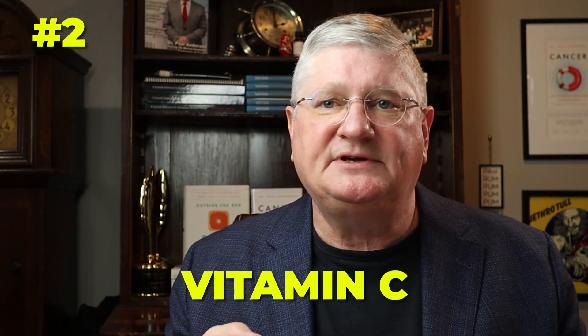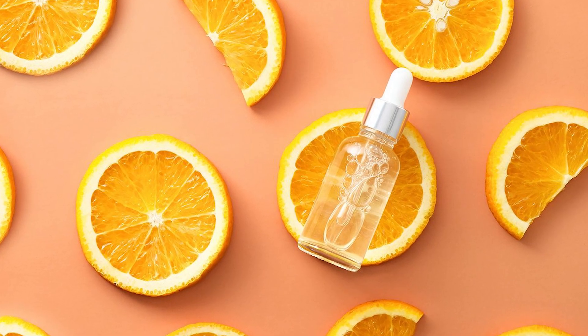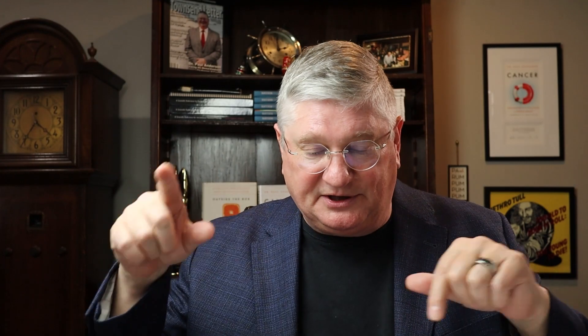At station number two is vitamin C, because vitamin C is part of the outer recycling shell — those three agents helping each other go back and forth.